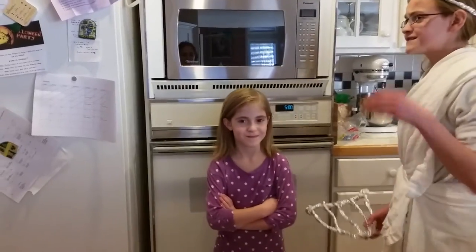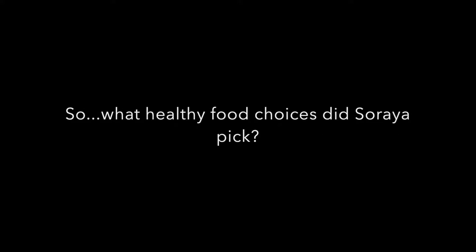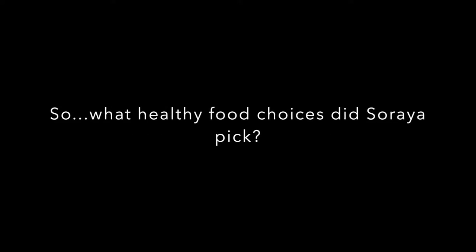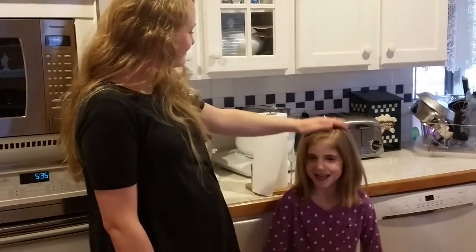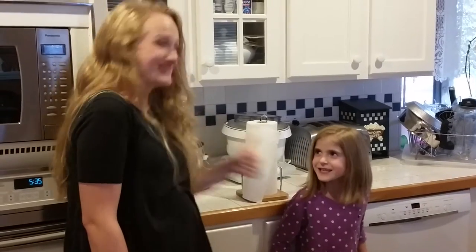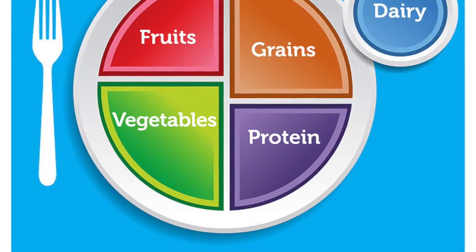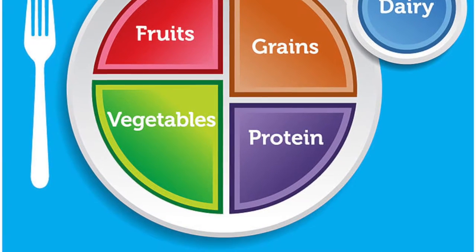That's a lot of food but it looks delicious. Is there anything else you'd like in your lunch? Yes, can I put an apple, carrot sticks, and a juice box into my lunch, please? I want to eat healthy today. That's great! So remember kids, use the food plate to make good daily choices.